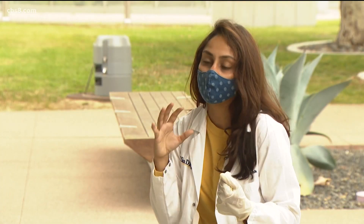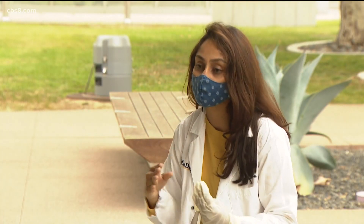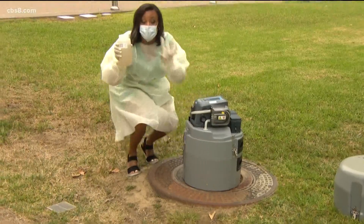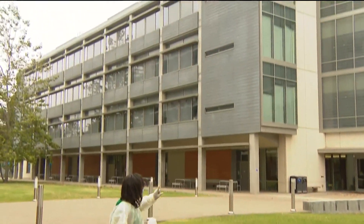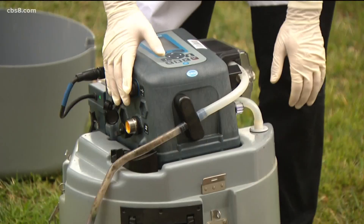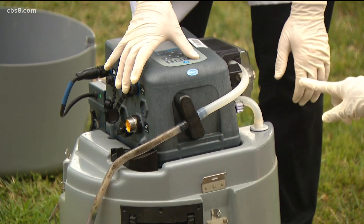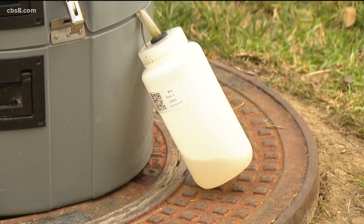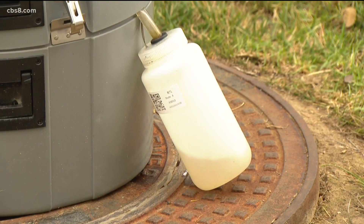Having a handle on infection levels by testing sewage is much easier, especially in communities where clinical testing is limited but prevalence rates are high. This machine collects the sample and doctors can isolate whether one person is asymptomatic in that building for COVID-19. It's programmed to pick up wastewater every 10 to 15 minutes and has a bottle inside where it stores the wastewater collected over 24-hour periods.